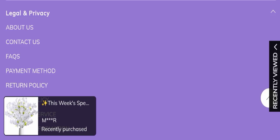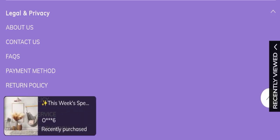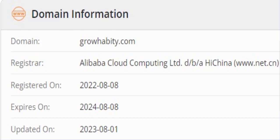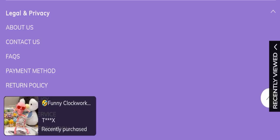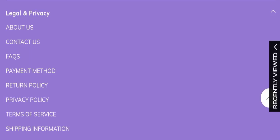Now we will talk about the legitimacy factors to help you judge whether this website is legit or a scam. This website is secured by HTTPS protocol and SSL integration to keep details and transactions safe, which is a good sign. This website was registered on 8th August 2022 and will expire on 8th August 2024, so that's a good sign.